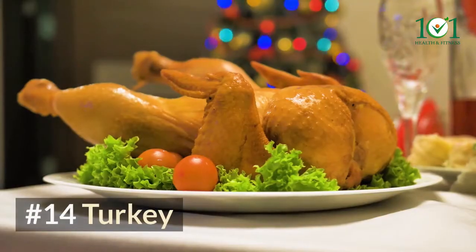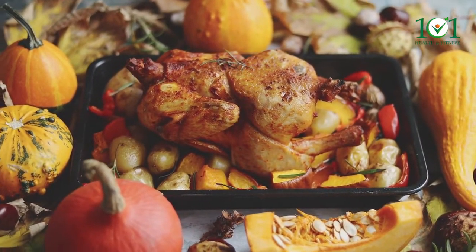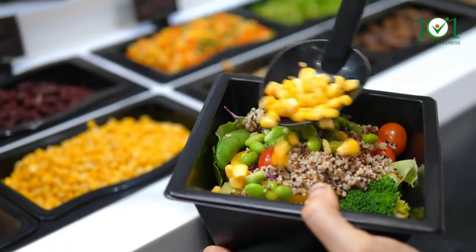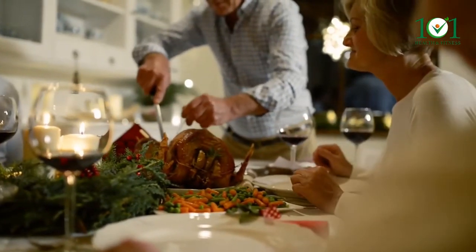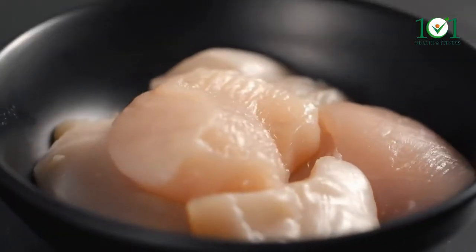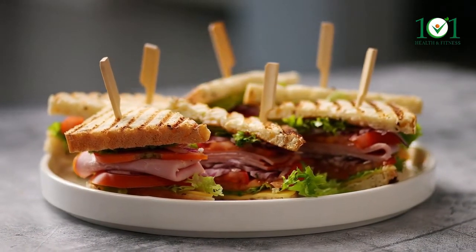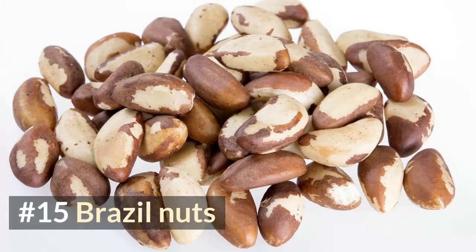Number fourteen: turkey. Turkey is likewise high in selenium and is a good source of protein. You'll need two to three servings each day. Just like beef, this source is off limits to vegans and vegetarians, and while it is a healthier meat, ethical and sustainable sourcing may be challenging and expensive. Three ounces of boneless turkey provides 31 micrograms of selenium. Make a turkey sandwich with selenium-fortified whole wheat bread.